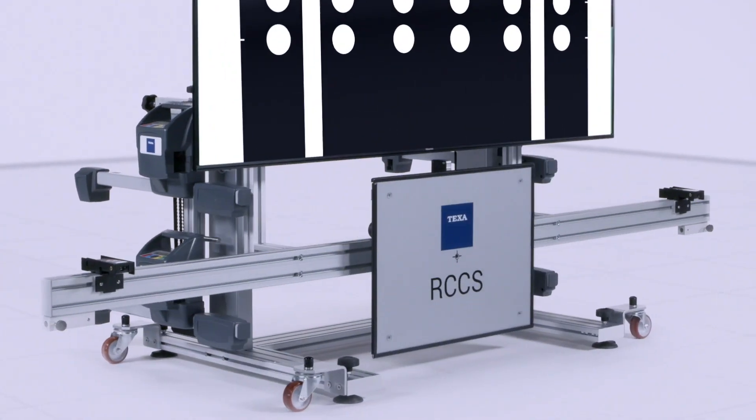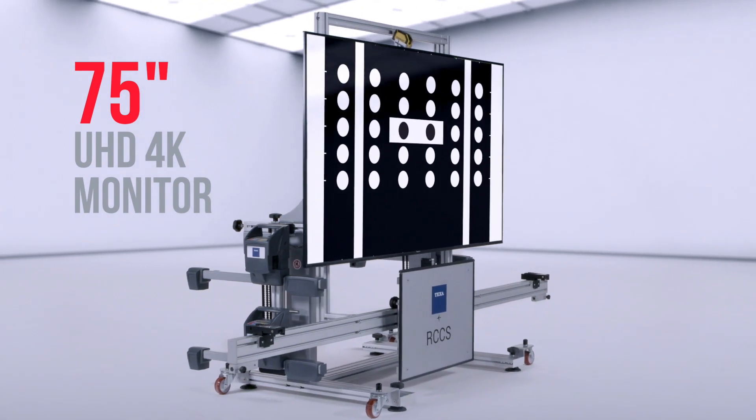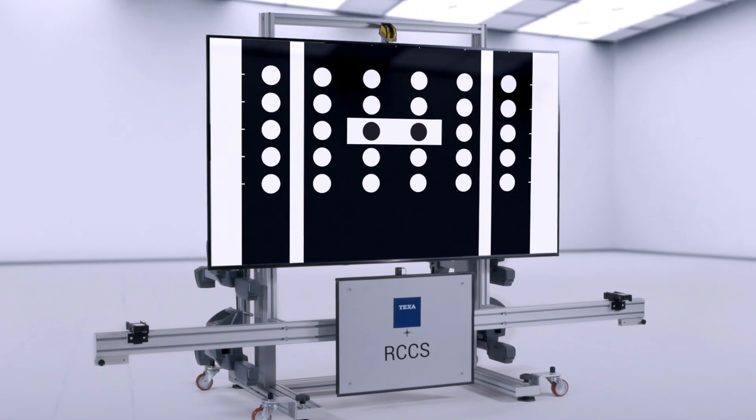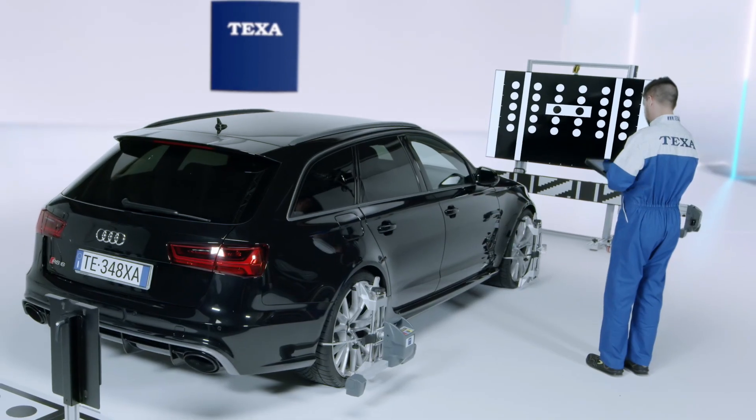In fact, calibration errors in the ADAS may cause severely dangerous situations for the driver, with legal liability for the workshop. This need led to the choice of the direct digitalization in a 75-inch 4K HD monitor, which guarantees always a 1-to-1 ratio with respect to the panels approved by the manufacturers.